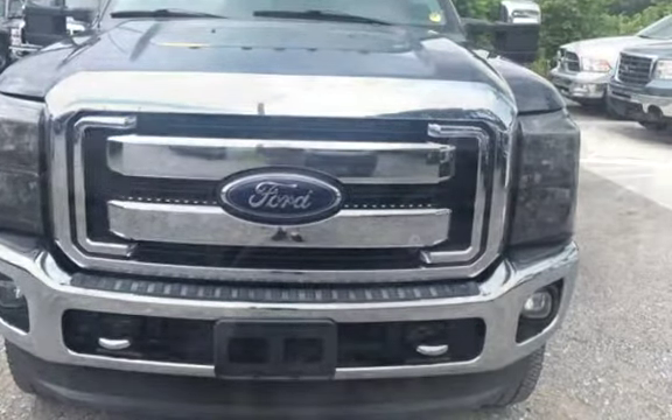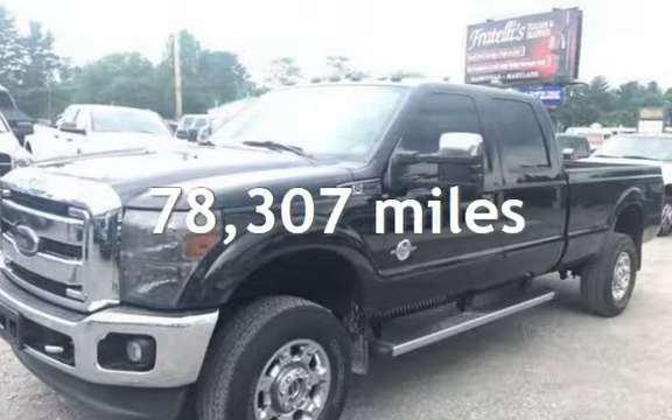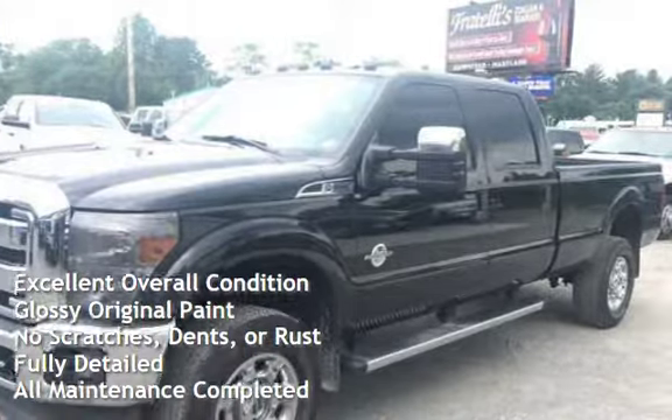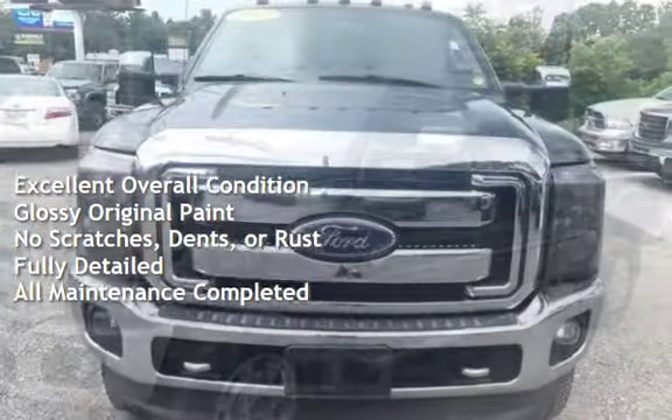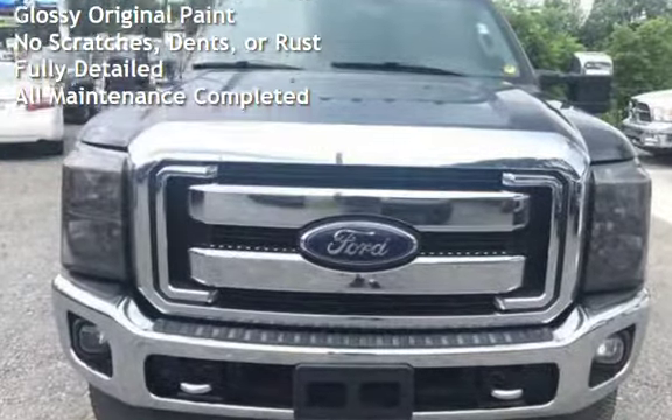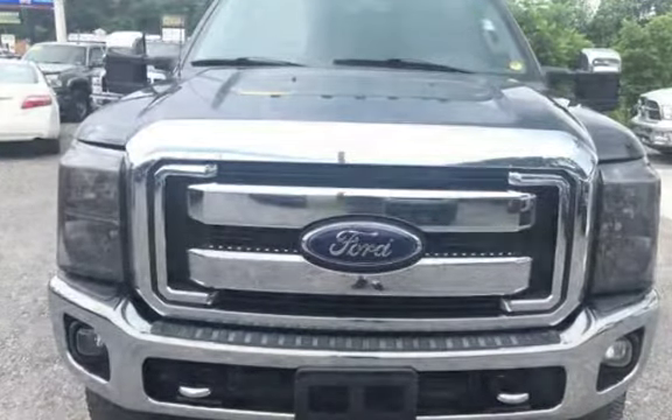This Ford has less than 79,000 miles on the odometer. This vehicle is in excellent overall condition, has glossy original paint, has no scratches, dents, or rust, and has been fully detailed. It has had all scheduled maintenance completed.